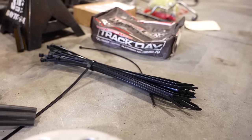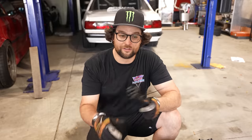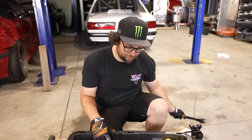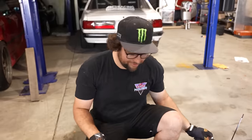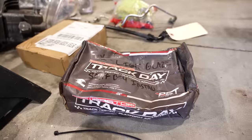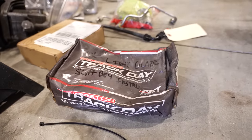Zip ties — you need at least 20 in every single crash box you ever own. There are probably zip ties in your door cards, center console, behind the seat, and in the trunk if you're drifting, because they're the biggest problem solvers in the world. I also realize that unpacking this I can organize it better when I put it back, which is a nice side effect.